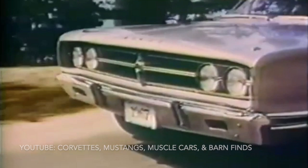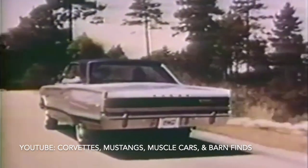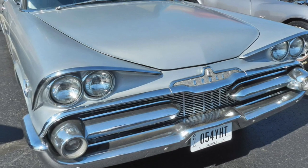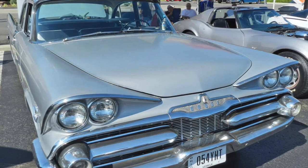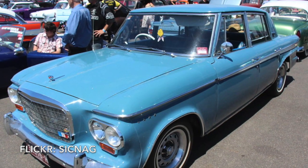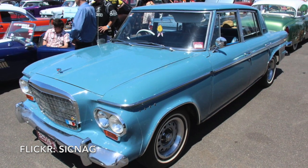The first car to actually have the Challenger name on it was a special edition of the 1959 Dodge Coronet named the Dodge Silver Challenger. It was a large two-door coupe that was only sold in silver. The name lapsed and Studebaker picked it up for an entry version of the Studebaker Lark series, sold until 1964.